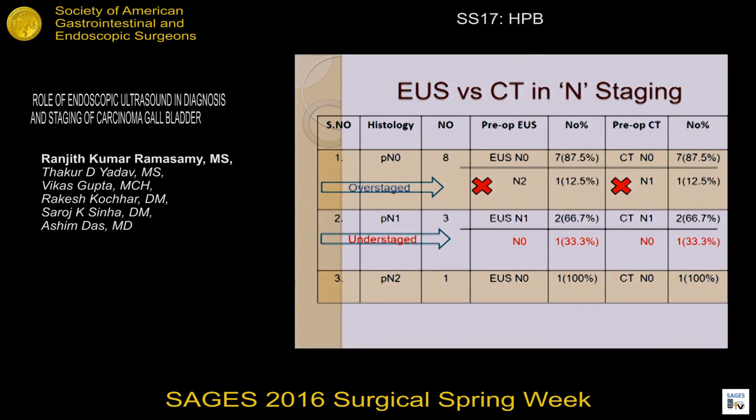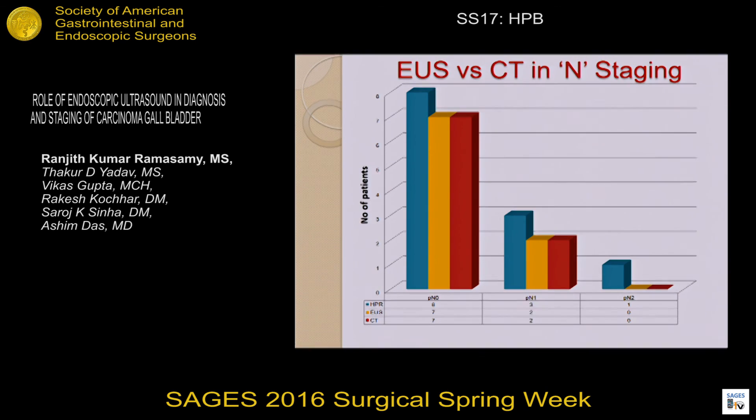Among N stages, in N1 disease, understaging was done by EUS in one patient, and similarly by CT. In N2 disease, both EUS and CT did not pick up any nodal involvement. This shows both EUS and CT performance regarding N stage.